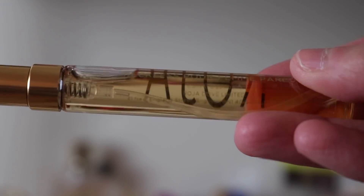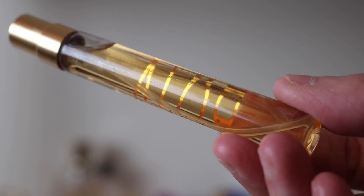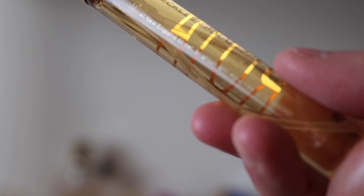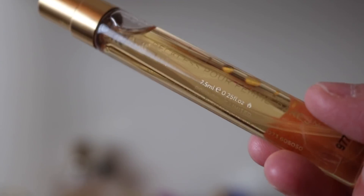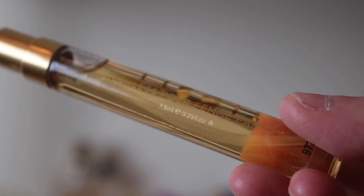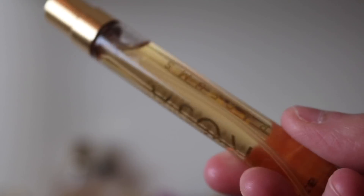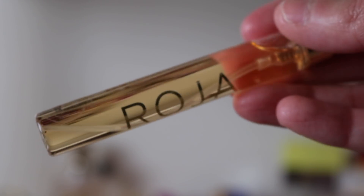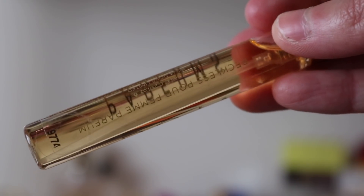The last Roja fragrance I have is Reckless Pour Femme — a really beautiful floral. I'm getting a lot of orange blossom, very neroli-like, and I think there's maybe a touch of tuberose in it too. Beautiful fragrance.